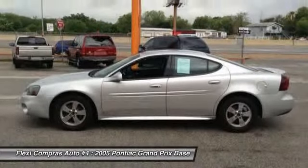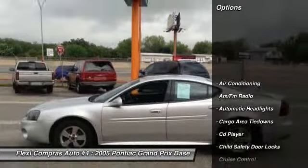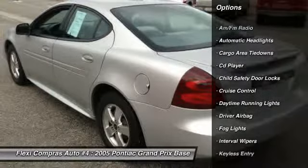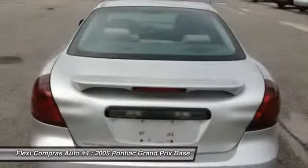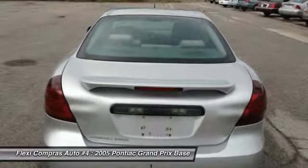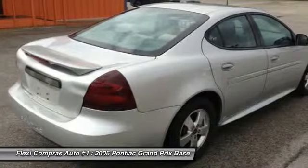Here are some of this vehicle's great options: front air conditioning, driver airbag, keyless entry, cruise control, anti-theft security system, hands-free link system, fog lights, CD player, power door locks, passenger airbag.